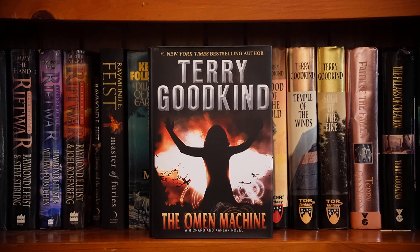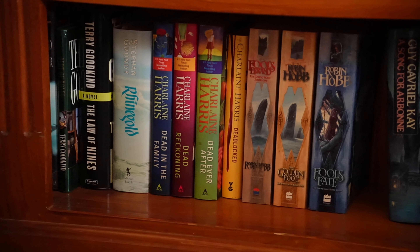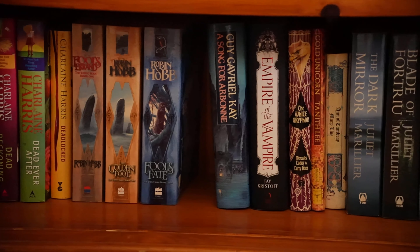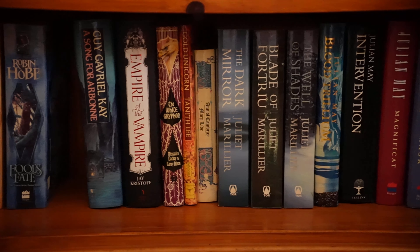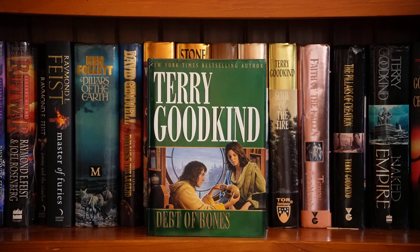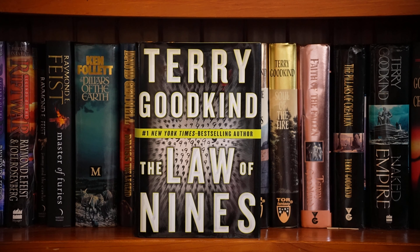The Omen Machine is a sequel to the Sword of Truth series. The First Confessor is actually a prequel. Debt of Bones is also a prequel to the Sword of Truth series. The Law of Nines is also part of this universe but it takes place in modern day times. Rheingold by Stefan Grundy — I've had this a long time but I have not read it yet. I should.